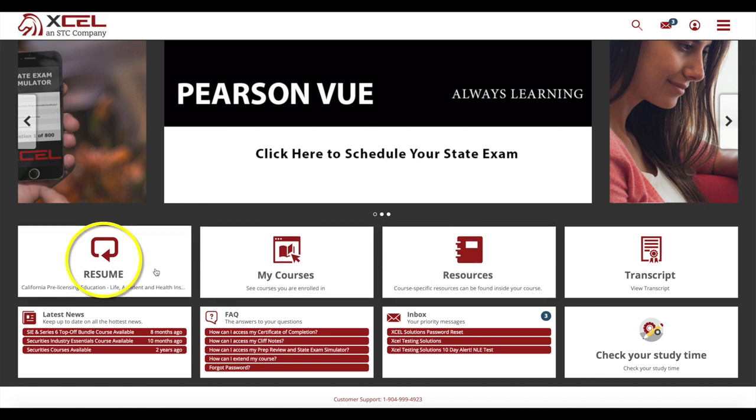The resume tile to help you easily pick up where you left off in your course, the transcripts tile which houses your certificates for easy access, and the check your time tile which shows you how much time you've spent on your course.